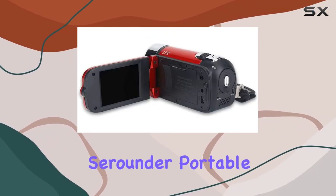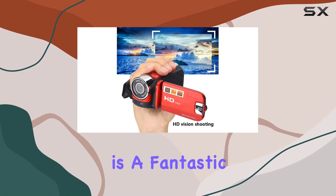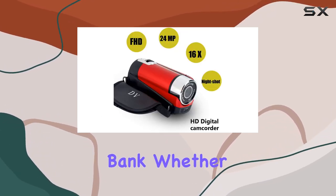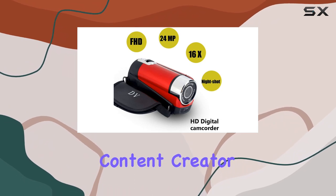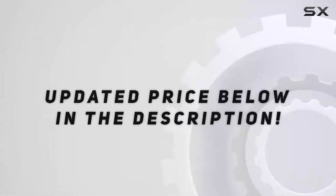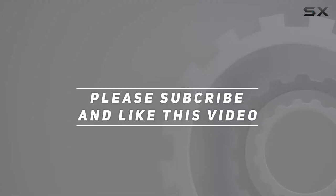All in all, the Surrounder portable vlogging camera is a fantastic option for those who want a reliable, feature-packed camcorder without breaking the bank. Whether you're a beginner or a seasoned content creator, this little red powerhouse might just be what you're looking for. Check out the video description for the updated price, and thank you for watching!